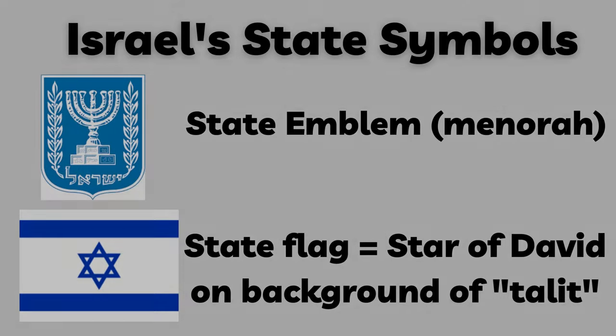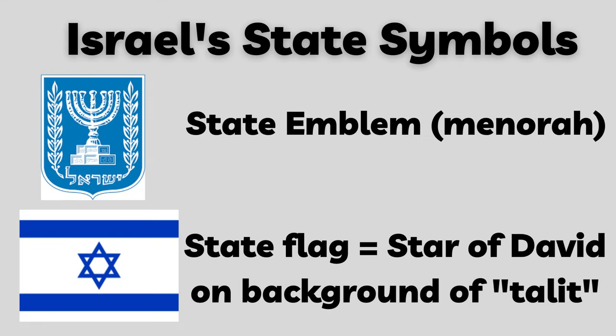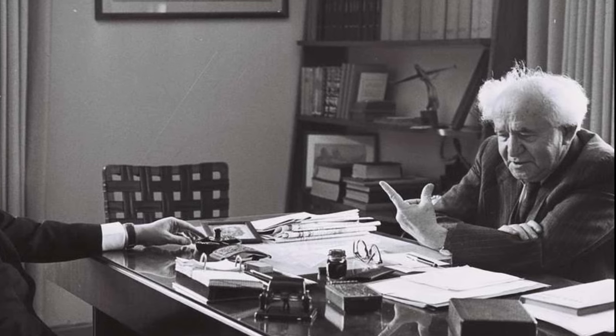Ironically, despite the breakneck speed of the initial consultation process, the government ultimately took some time deciding what the final emblem would be, arriving at their choice in 1949. It was decided to use different symbols for the national emblem — the menorah — and the flag — the Star of David — although the state's emblem was ultimately chosen for the presidential standard. When critics complained about how long it took to decide upon these symbols, Ben-Gurion retorted: 'Choosing a flag and emblem for the state is not done every day.'